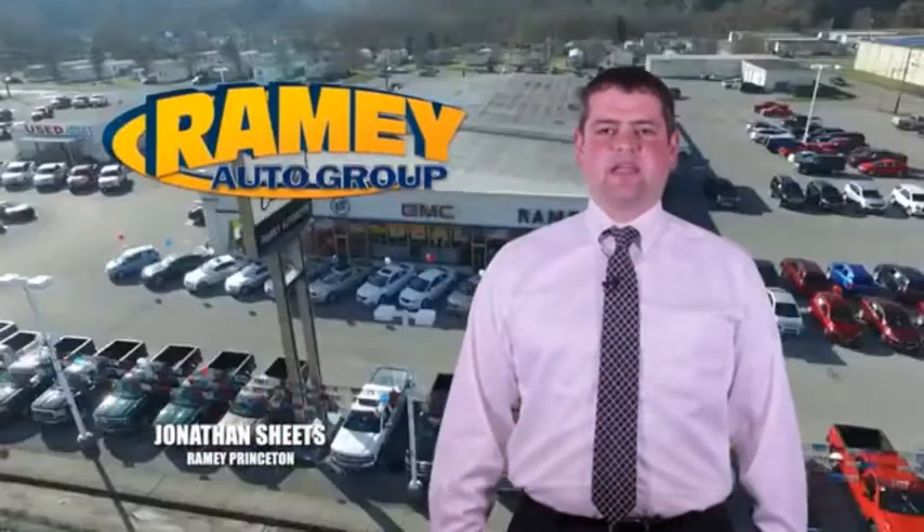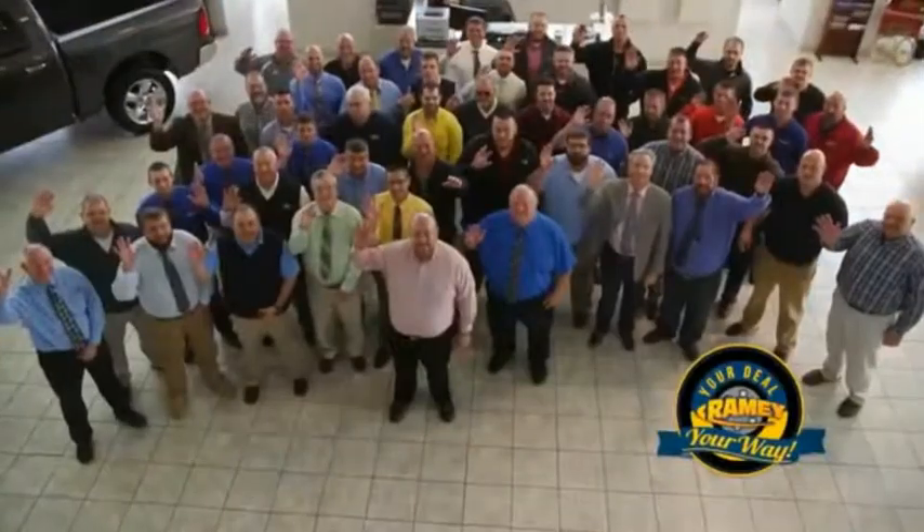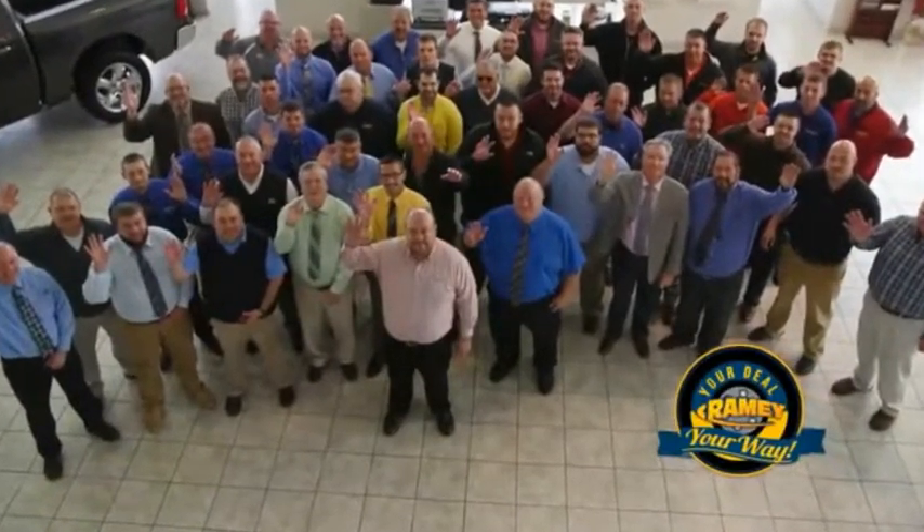Visit our stores at Ramey Row on Princeton, Tassel, and Richlands, where you can shop 10 different franchises and over 1,000 pre-owned. We want to be your partner in the car buying experience, because at Ramey, it's your deal, your money.